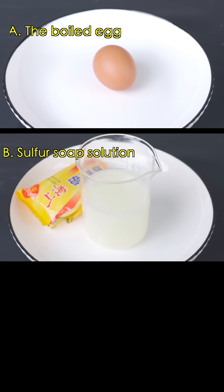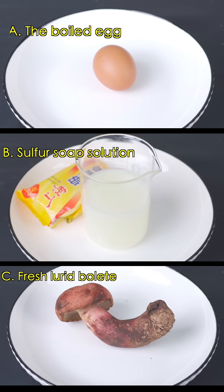A — the newly bought rolled egg. B — sulfur solution. C — fresh lured gold egg.